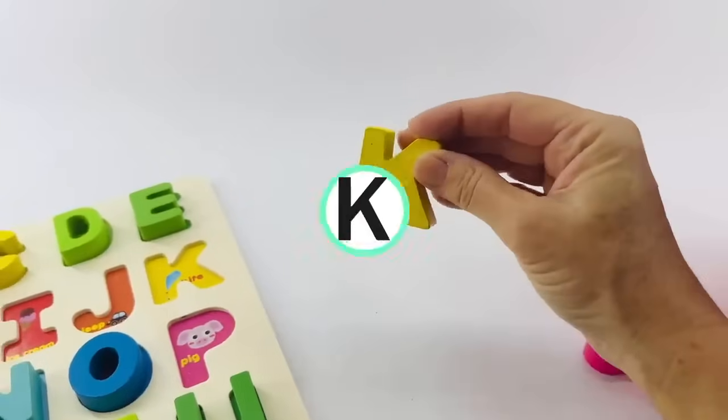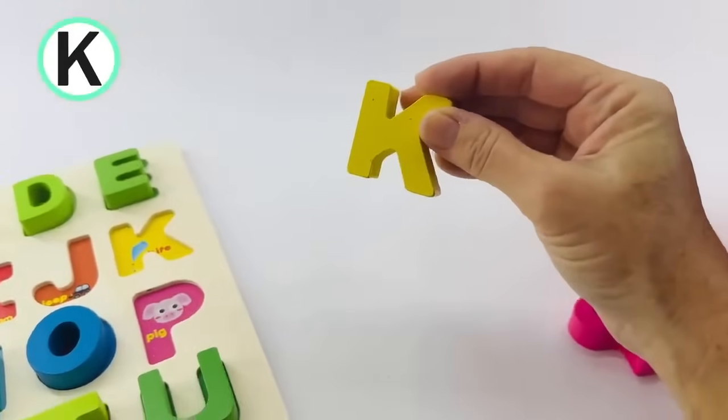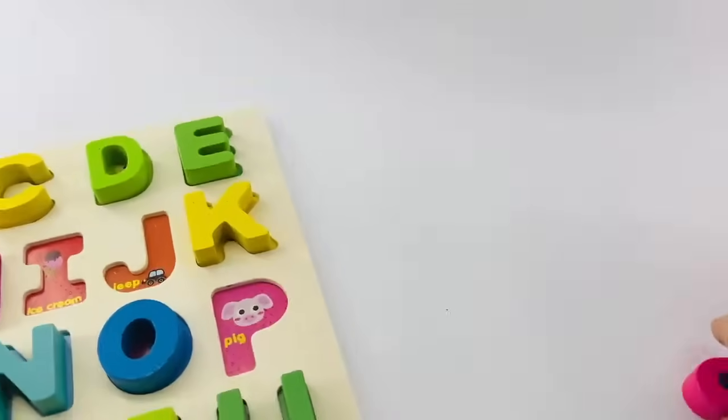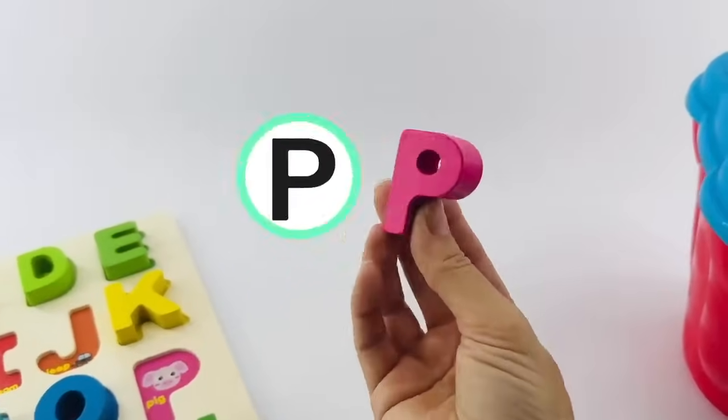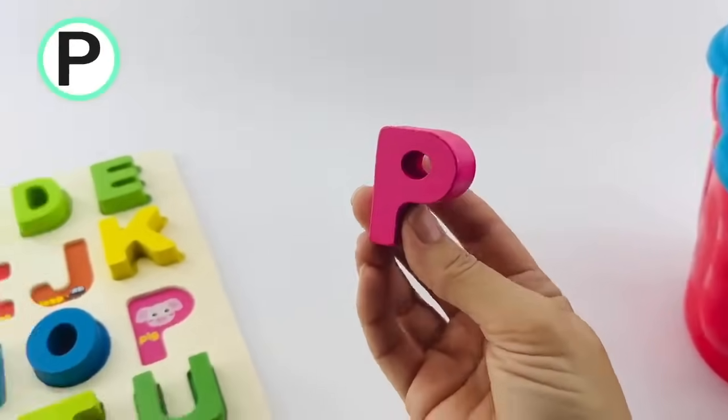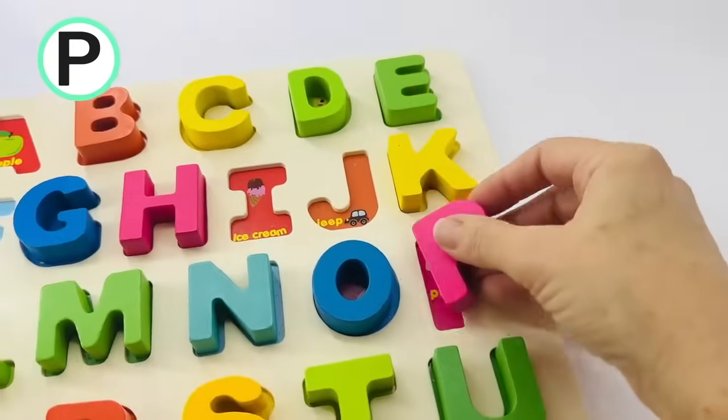This is the letter K. K is for kite. This one is yellow. And here's the letter P. This is pink. P is for pink and pig.